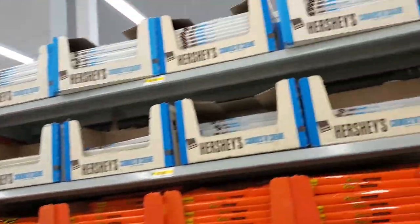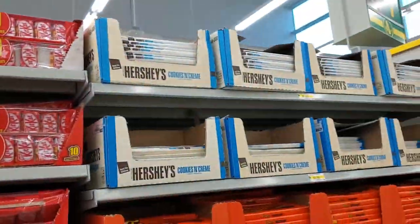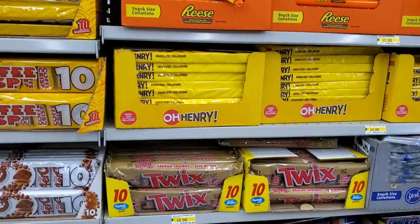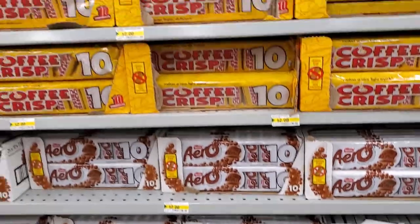Now we have the sweets — mini chocolates are 10 for $2.00. Kit Kat, Hershey's, Reese's, O'Henry, Twix, Snickers, York, Mars, Smarties, Aero, and Coffee Crisp are all available.